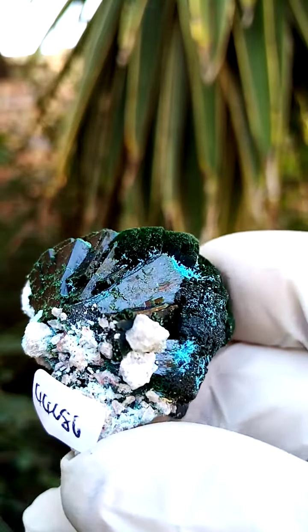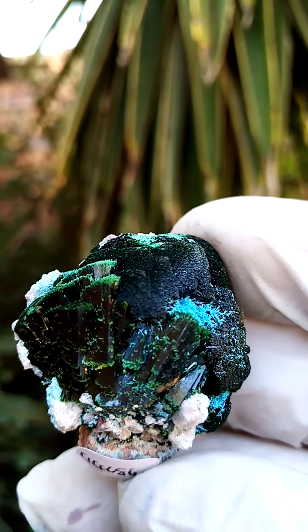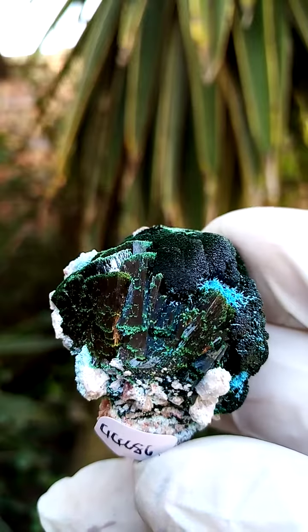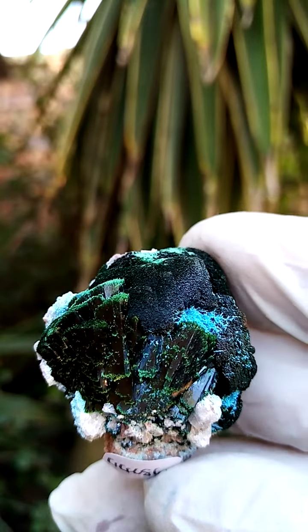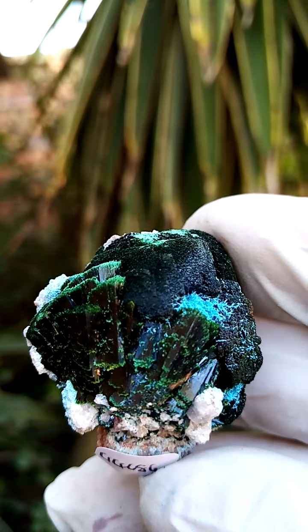All the way from the Mashamba West Mine in the Katanga. Mashamba is very well known for the cuprites from there — the red cuprites — and also for the lovely primary malachite. These were received recently; must have been at the end of June 2023.